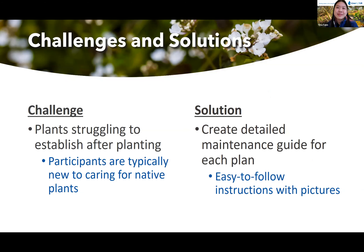No project is without some bumps in the road. During our pilot period, we did learn a few things to help us improve our program. One challenge we faced was some plants were struggling to establish after planting. This was partly because some participants were very new to caring for native plants, which is very different from taking care of grass. Also, we gave out some plants during the summer in the first year, but we learned the plants didn't do as well in the hot weather.